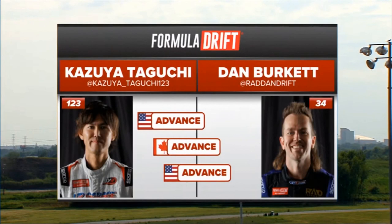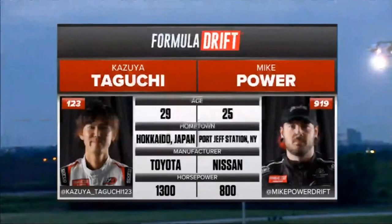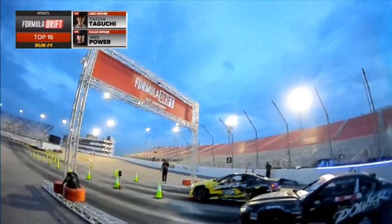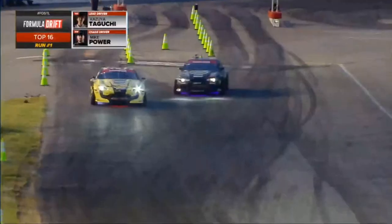But Kazuyo Taguchi continues on. We are running and gunning — Kazuyo Taguchi and Mike Power. Off in the distance, the gateway to the west. See you at the crossroads. This is round five of the Formula Drift Pro Championship.